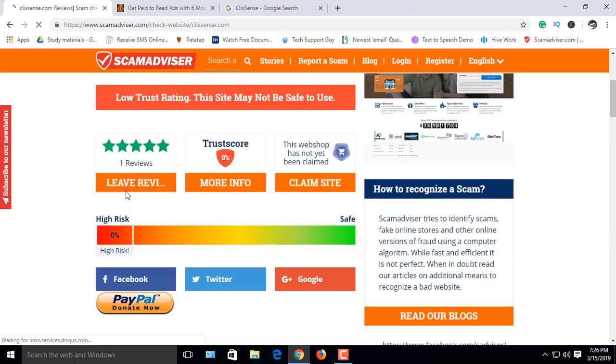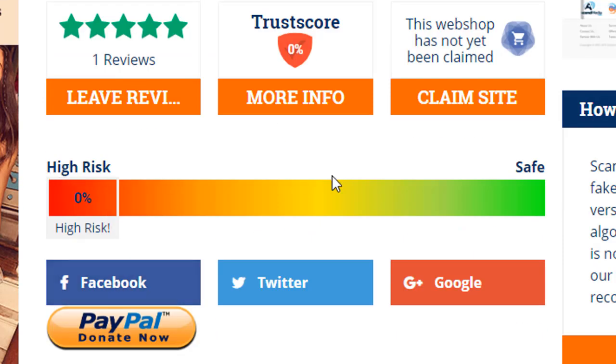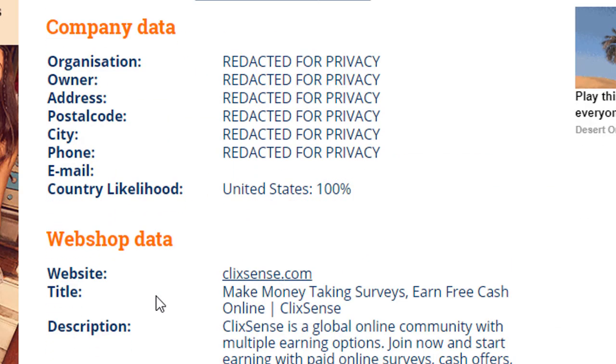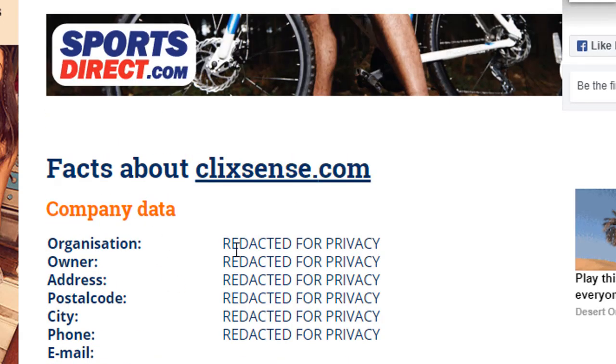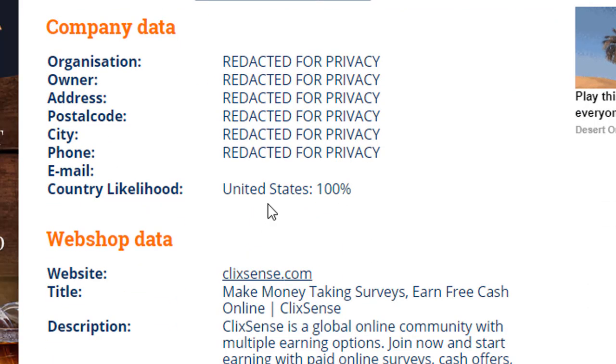All right, what do we see? There is a comment for this site: this is a low trusting site and they are not sure about the site's safety. The trusted score is zero. This site's scale shows in the high risk area. Scroll down to know more about the site — company data, web shop data, and many others.